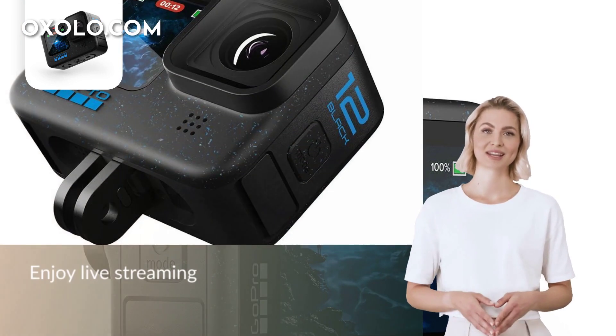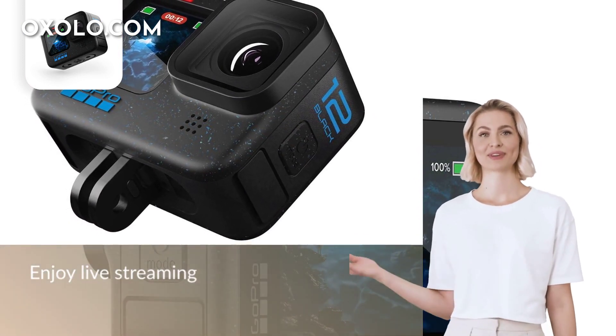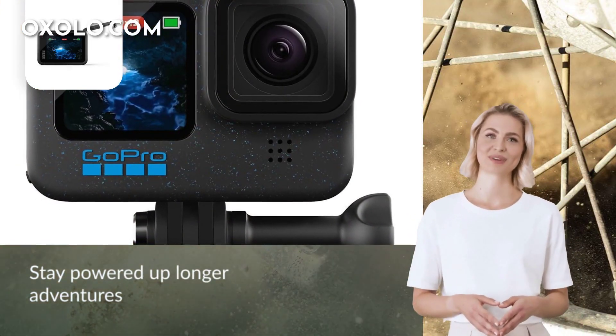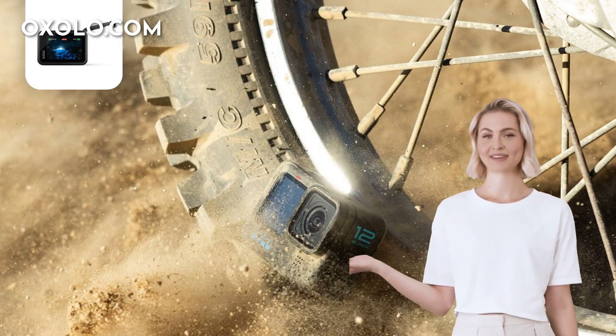Enjoy the convenience of live streaming and HyperSmooth 6.0 Plus AutoBoost technology, delivering smooth and stable footage even in the most dynamic environments. Stay powered up for longer adventures with the Enduro Battery, while benefiting from the 1-year international warranty and free 1-year extended India warranty for added peace of mind.